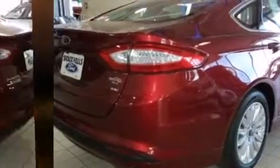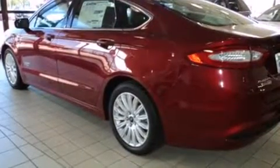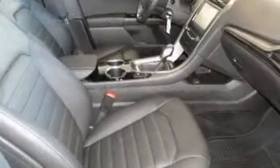It includes power seats, adjustable headrests in all seating positions, automatic dimming door mirrors, heated seats, fully automatic headlights, and remote keyless entry.